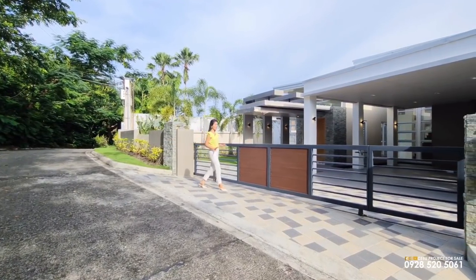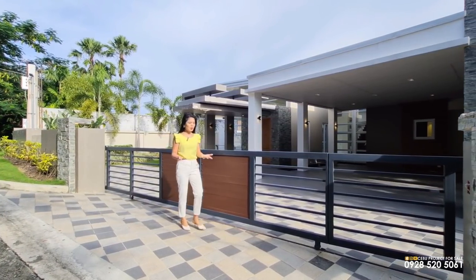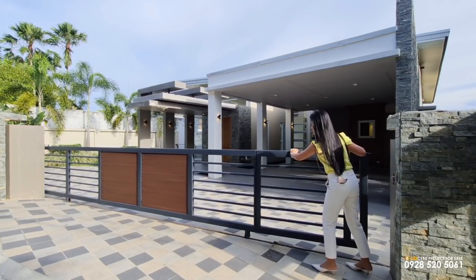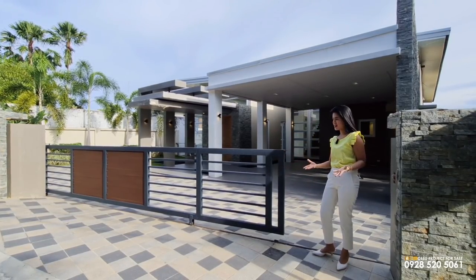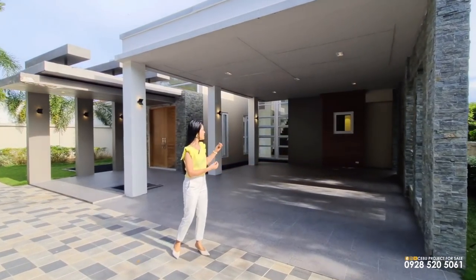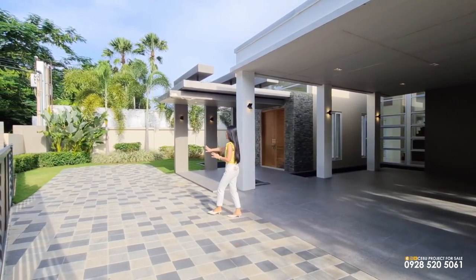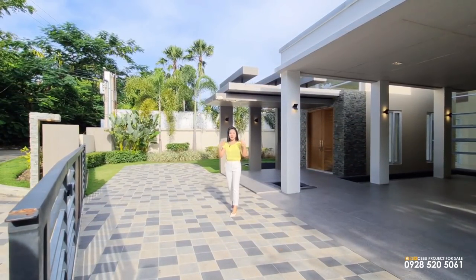I am now in front of the property and as you can see, we have a gate here. This gate is for both pedestrians and cars. What's special about this gate is you can actually pass through it or you can slide it open so that there will be more room for your cars. This is your covered car park that can comfortably sit four cars. The gate can be slid open so there will be more cars to accommodate — I think we can fit three to four more cars here, depending on the car size.